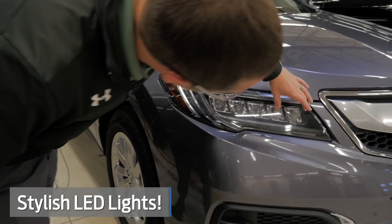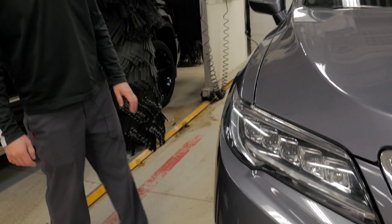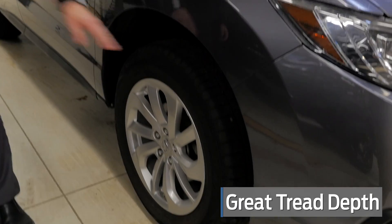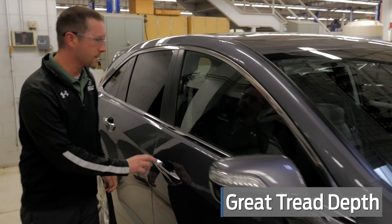You've got five different lights right on the front end there — sweet looking lights. You've also got some nice tires with very good tread depth on here, and a lot of room in these as well.